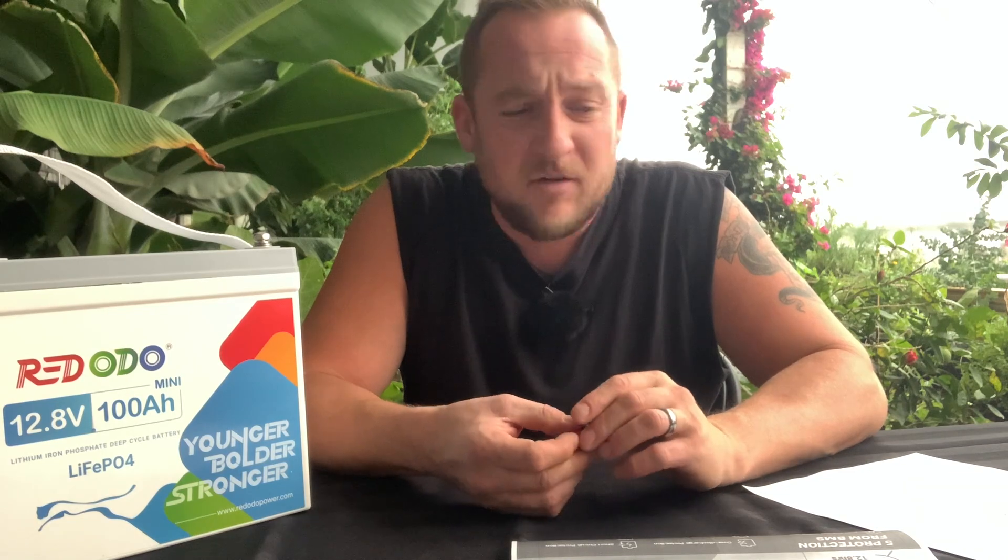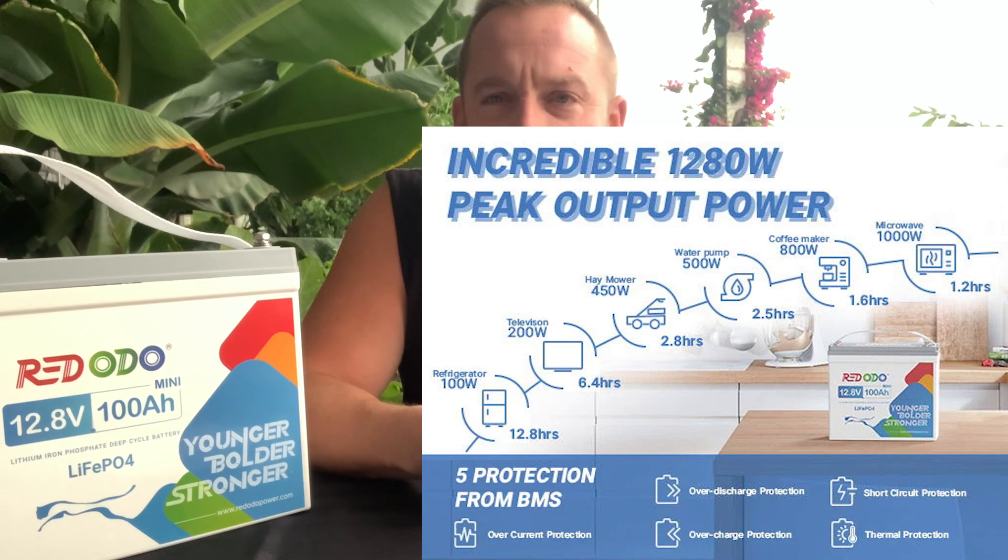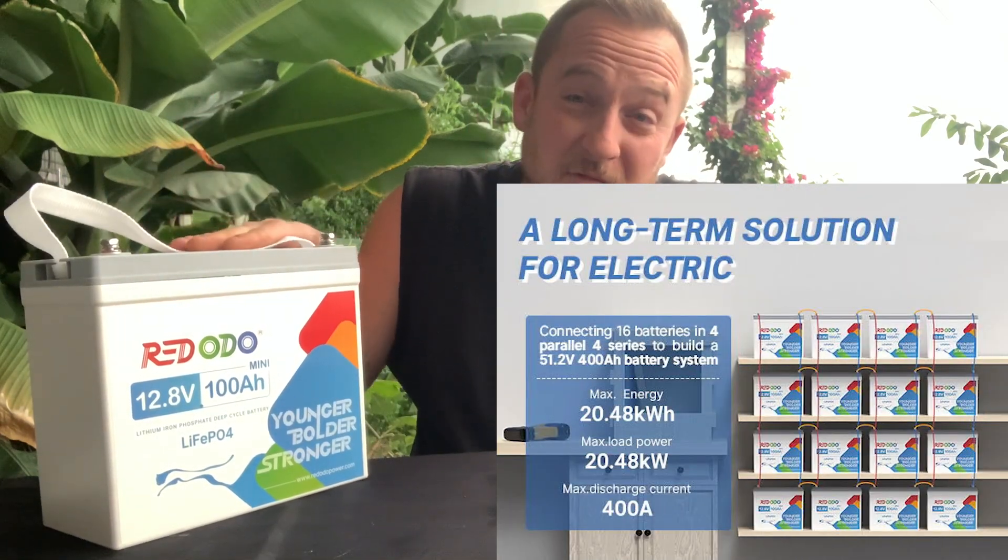So what can you do with something like this? You can run a standard refrigerator for 12 hours, a television for six hours, a 500-watt water pump for two and a half hours, a standard coffee maker for one and a half hours, or a 1,000-watt microwave for 1.2 hours. So it's a powerful little battery. You can connect up to 16 of these batteries in parallel if you want.